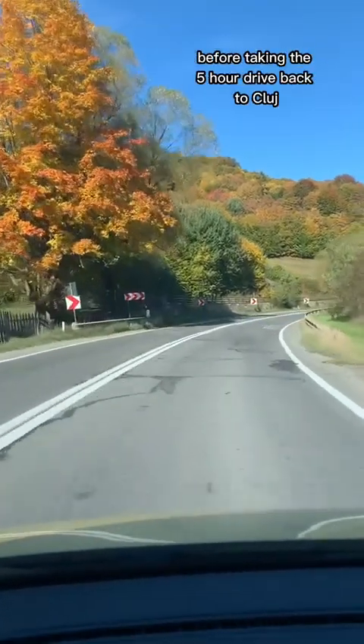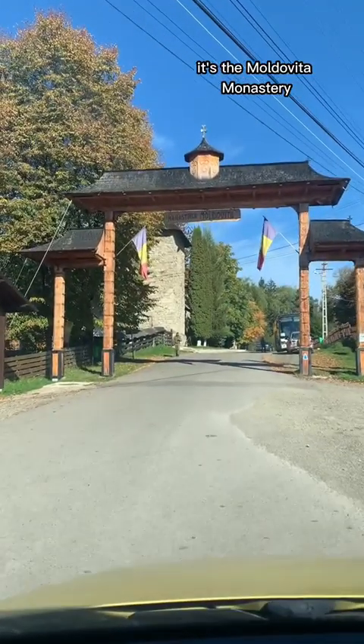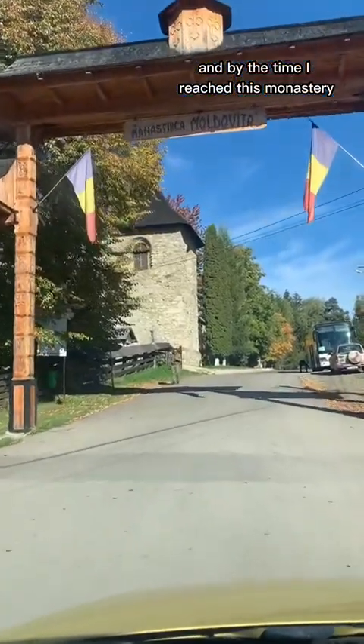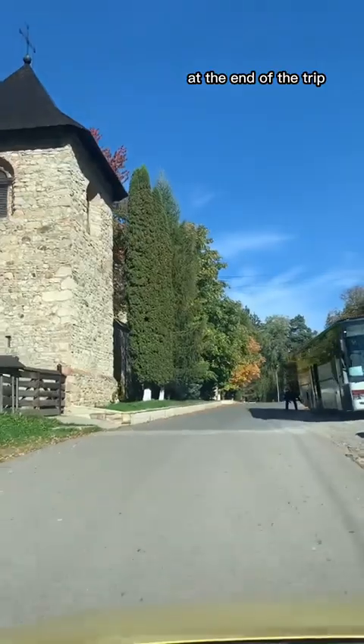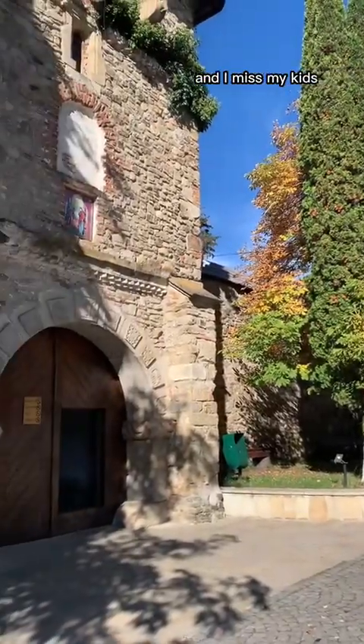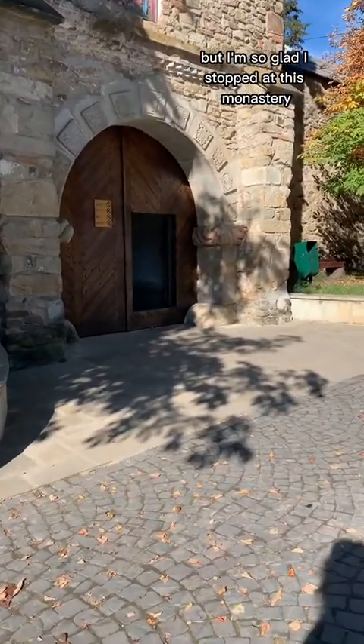Next, I took a longer drive to the last monastery I would see before the five-hour drive back to Cluj — the Moldovica Monastery. By the time I reached it, I was so tired. You know how it is at the end of a trip: it's just time to go home and I missed my kids.